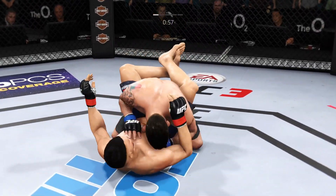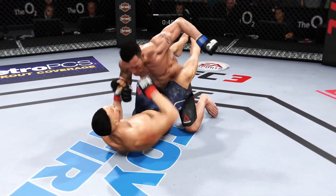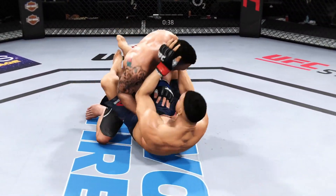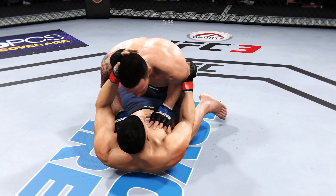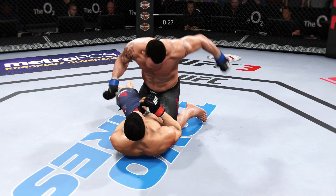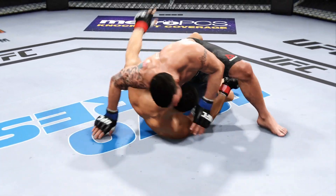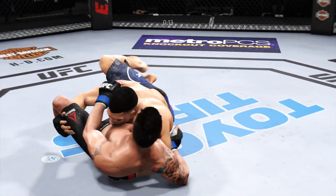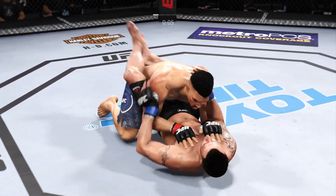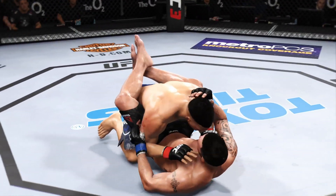Beautiful reversal — gets the takedown. Lands that punch. He moves into half guard. Postures up, lands a flush clean elbow. Big shot from the bottom. He's looking to pass. Excellent sweep. Back to full guard. Guillotine attempt. That horn sounds — we have reached the end of round one.